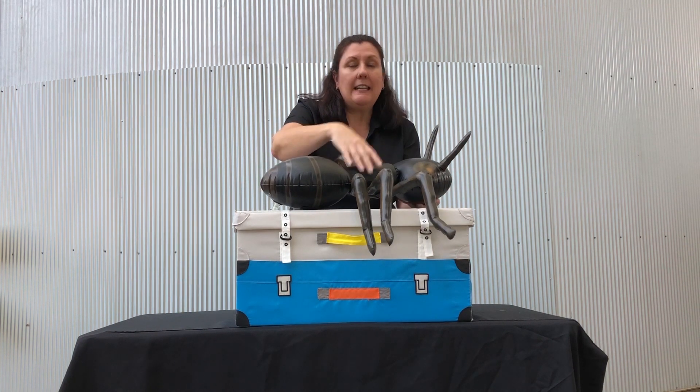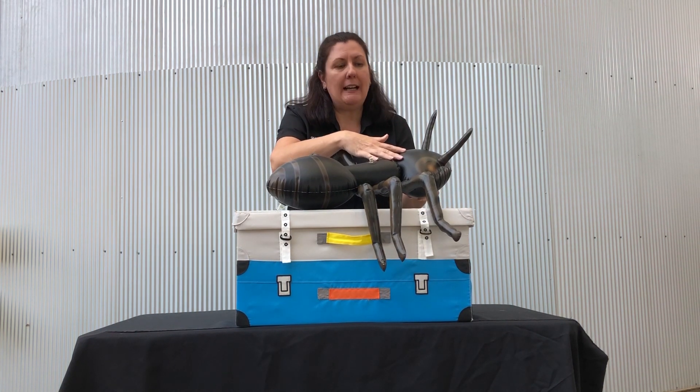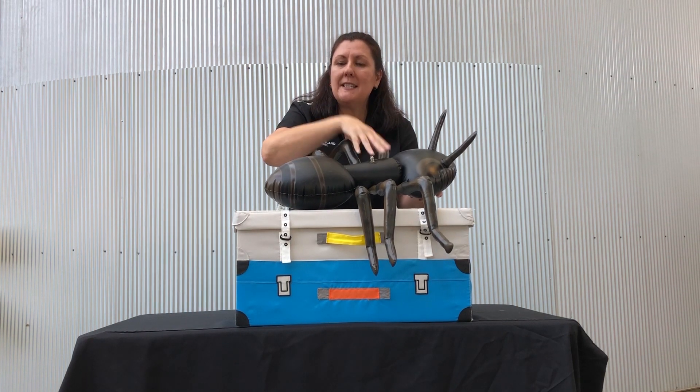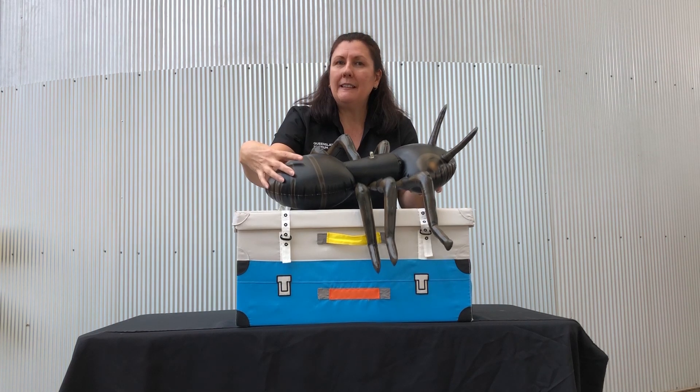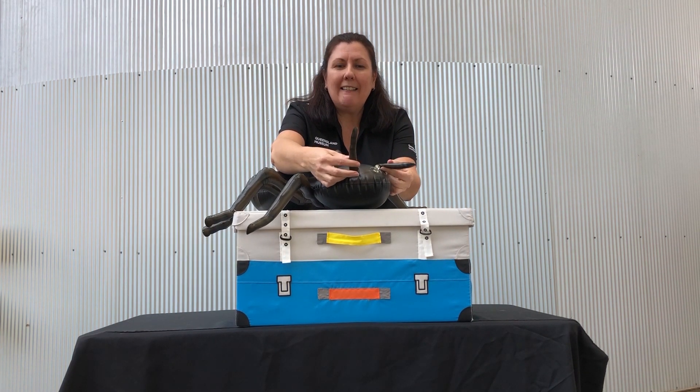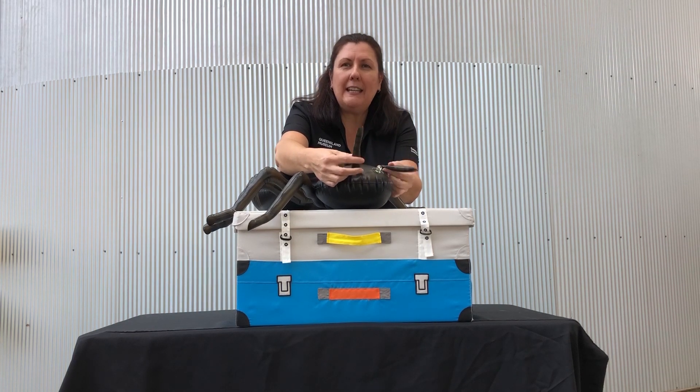And being an insect, it also has three body parts. It has its head, its middle section — the thorax — and its abdomen. And what are these things right on top of its head? That's its antenna, so it can feel its way around.